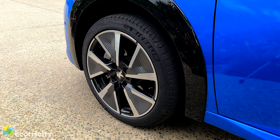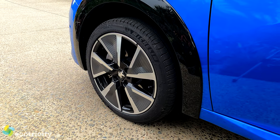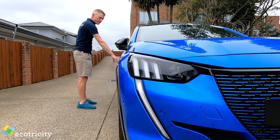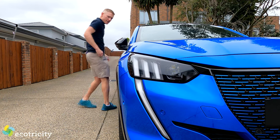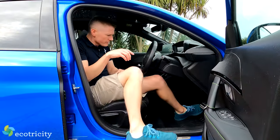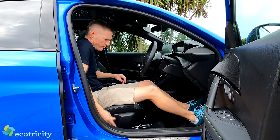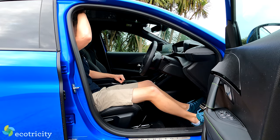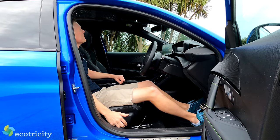It also has 17-inch diamond-cut alloy wheels, anti-pinch electric windows, and automatic proximity unlocking, though it didn't seem to like me. As for room, I'm 178cm tall — or 5'10" — and there's enough room for me, but I reckon 6.5 feet is probably the limit, even with the manually adjusted seat put all the way down.